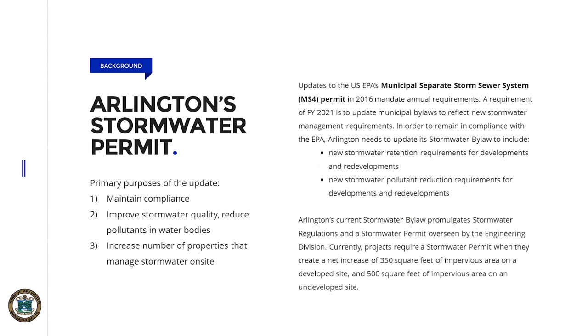Under our current stormwater mitigation bylaw, the town requires that any changes on private properties that increase the amount of impervious area — essentially hardscapes through which water cannot penetrate into the underlying ground — an increase of over 350 square feet of impervious area on a developed site or 500 square feet on an undeveloped site requires that a stormwater mitigation review occur. Basically, this ensures that the town maintains compliance with its U.S. EPA permit and also that we can make strides towards improving our conditions in the local waterways.